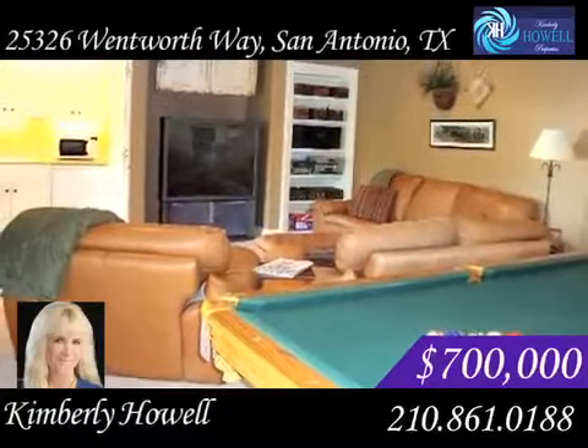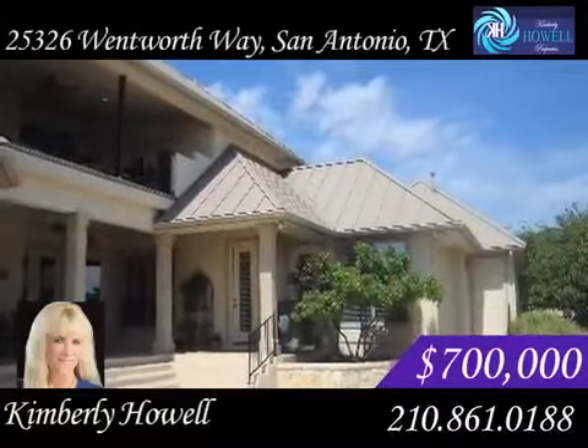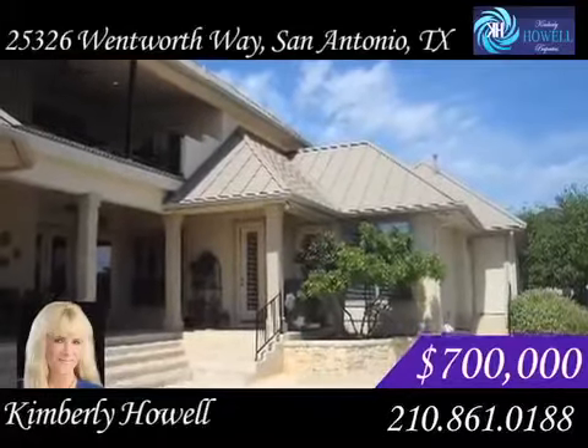Head outside and you'll find an amazing pool and hot tub, a covered patio and deck with spectacular views. There's room for all of your vehicles in the private two-car garages.